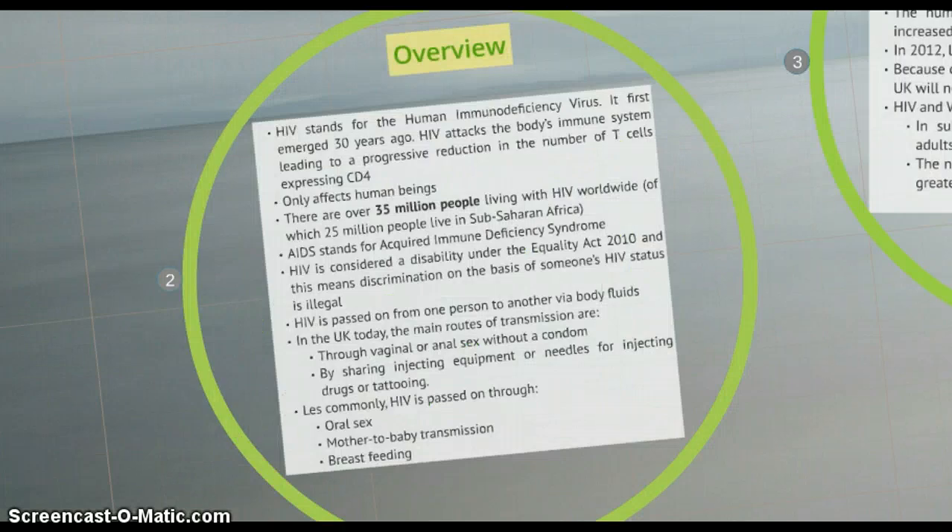Starting by explaining what HIV is, we need to know it stands for the human immunodeficiency virus. It first emerged 30 years ago and attacks the body's immune system, leading to a progressive reduction in the number of T cells expressing CD4. This virus only affects human beings and there are over 35 million people living with HIV worldwide, of which 25 million people live in sub-Saharan Africa, the continent most deeply affected.